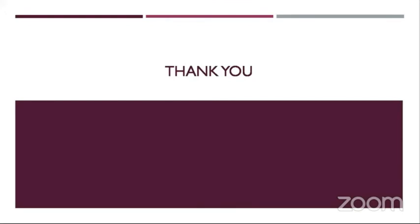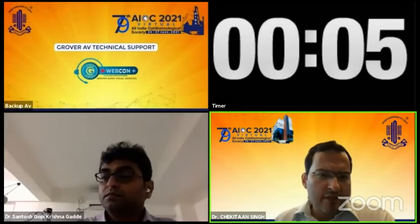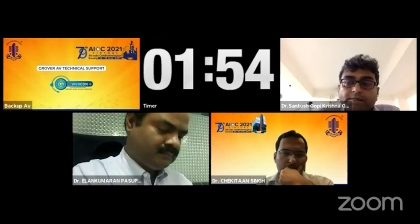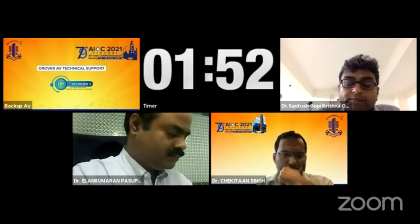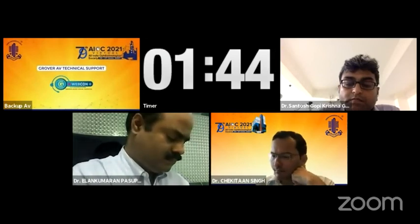Nice presentation, Dr. Aniket. Thank you, sir. My first question is, why was Aflibercept chosen as the treatment of choice for CNVM? Sir, there was no specific guideline directing towards Aflibercept. We decided so because it was already progressing towards a scarring stage and we thought Aflibercept would have a better role if we go directly with that, even though we could also have gone with Avastin or Ranibizumab.